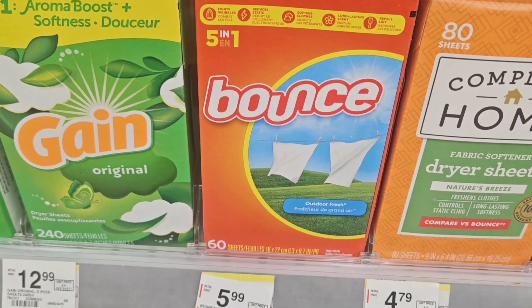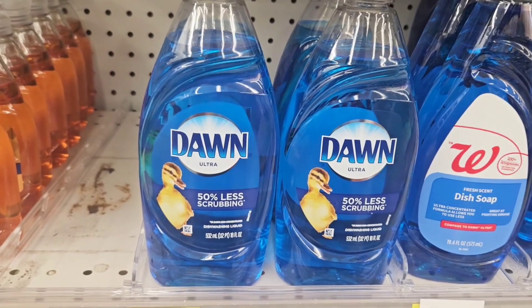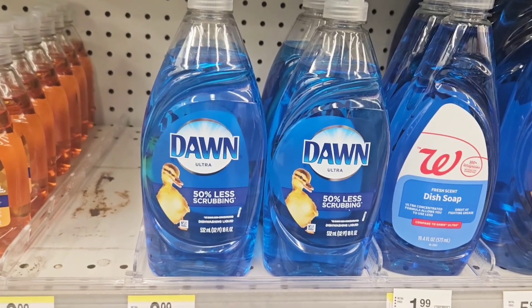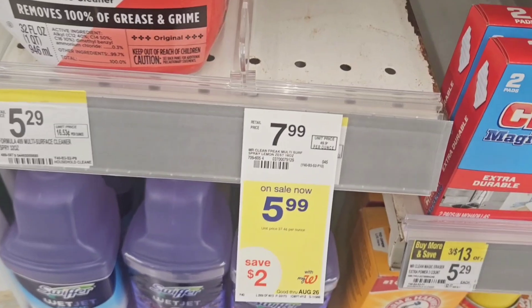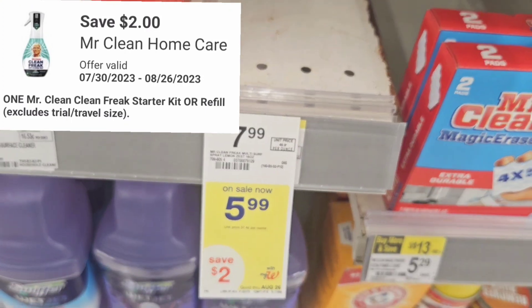I also grabbed another item at $3.49 with a $0.50 off coupon, part of the PG deal. Then I grabbed Dawn at $2.99 with a $0.50 off coupon — again part of the PG deal. I don't see any signs up about this deal in store, so let me know in the comments if your store has the sign up. I also grabbed Mr. Clean at $5.99 with a $2 off coupon, also part of the PG deal.